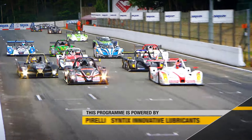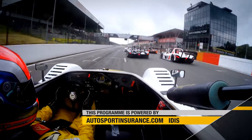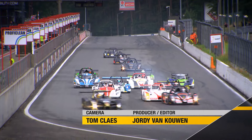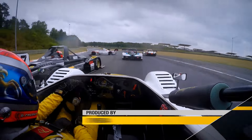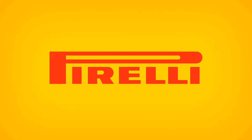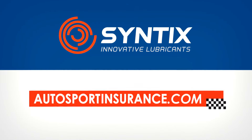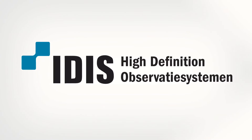That's it from the Cintex Super Prix. Next time out it'll be the Supercar Challenge GT Divisions at Zandvoort during the DTM weekend. We'll see you then. The Superlites Challenge is powered by Pirelli, Cintex Innovative Lubricants, Autosportinsurance.com and IDIS High Definition Surveillance Systems.